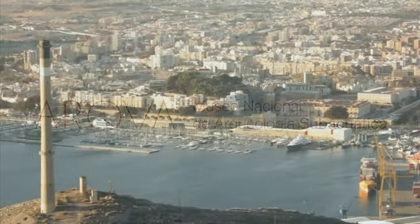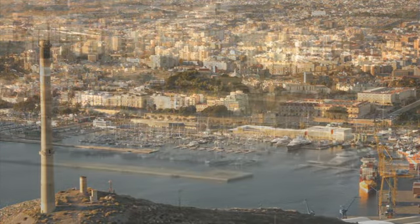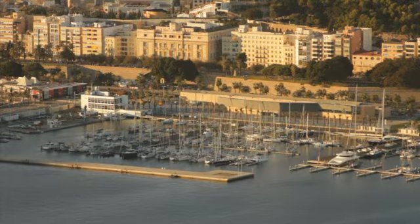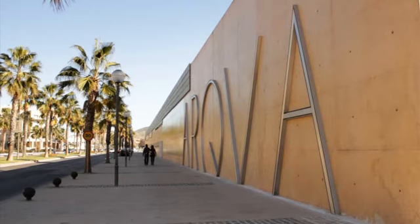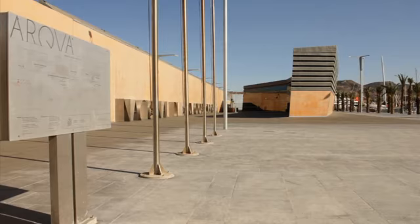The National Museum of Underwater Archaeology, ARCUA, standing by the sea in the city of Cartagena, opened its new seat in 2008. The building was designed by National Architecture Award winner Guillermo Vázquez Consuegra.